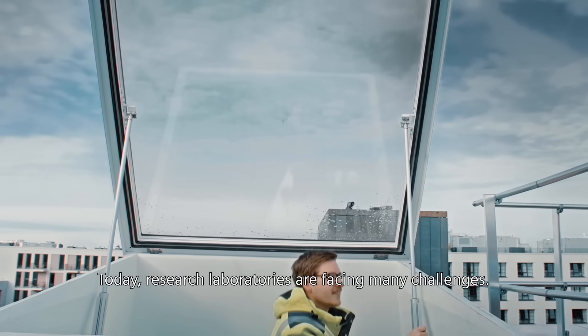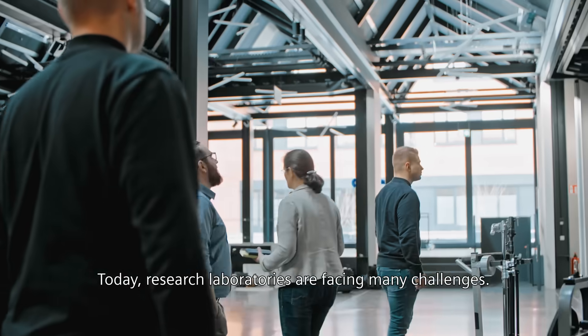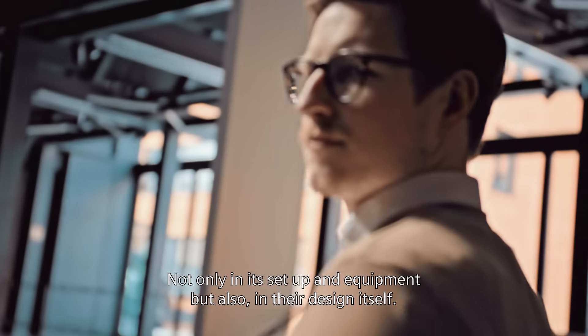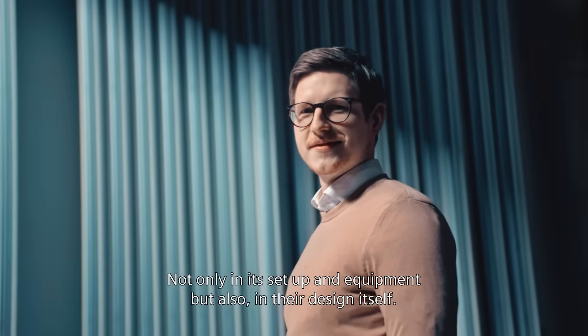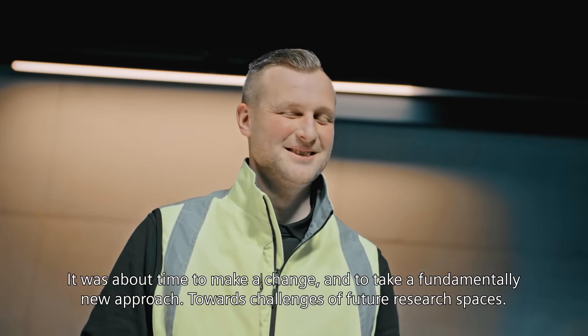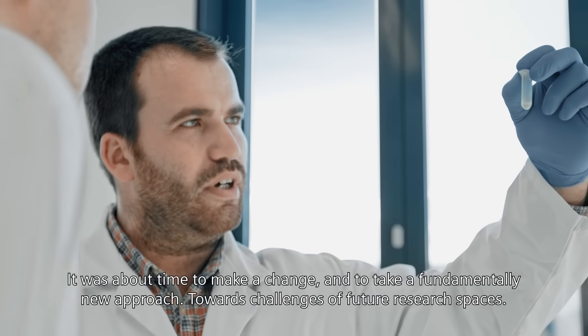Today, research laboratories are facing many challenges. Not only in their setup and equipment, but also in their design itself. It was about time to make a change and to take a fundamentally new approach towards the challenges of future research spaces.